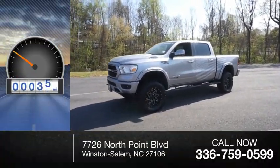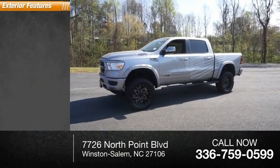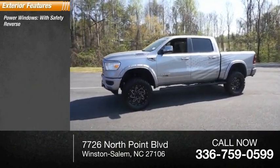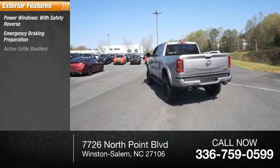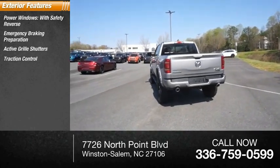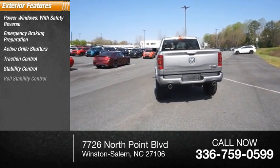This vehicle has less than 100 miles. Here are some of this vehicle's great options: power windows with safety reverse, emergency braking preparation, active grill shutters, traction control, stability control, and roll stability control.